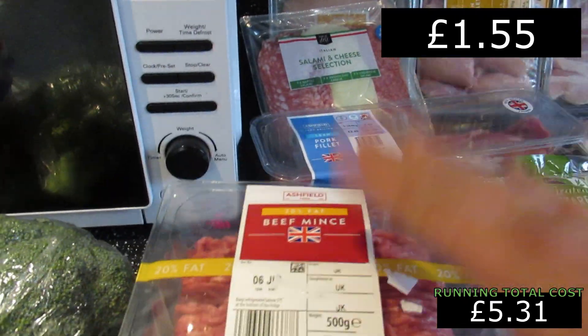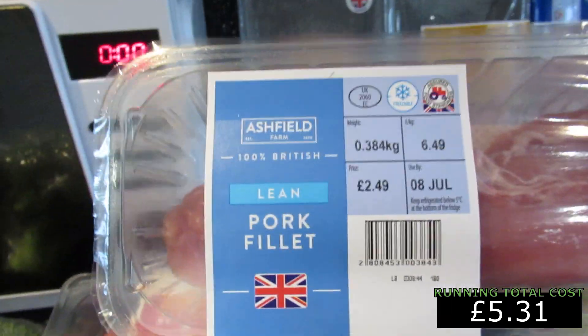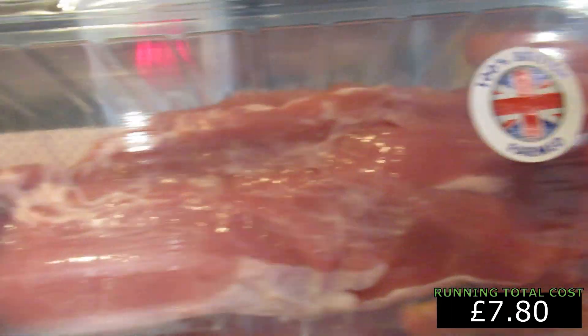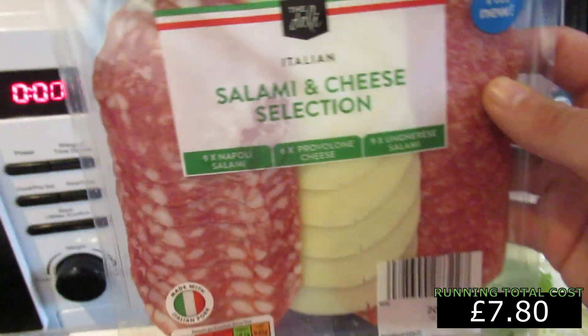We've got 20% British beef mince — great value, 20% fat, and it's the cheapest one in there because it's the higher fat content, but for keto we love that. We've also got a lean pork fillet at two pounds 49 — a nice big fillet that'll probably do one, possibly two meals if we slice it up.